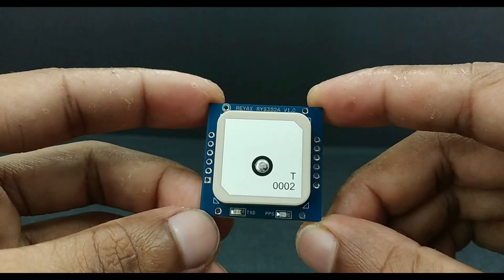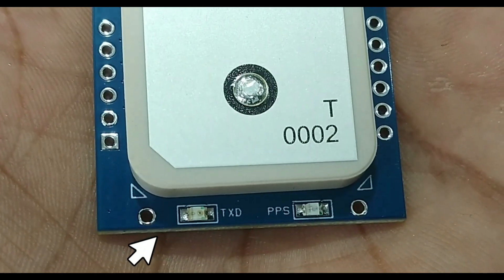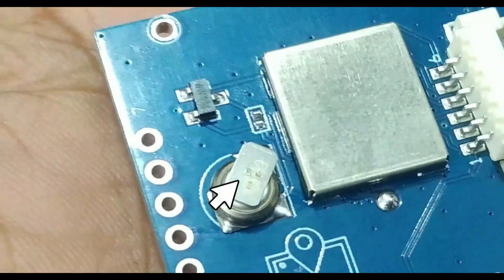It also has an embedded GPS, GLONASS, BeiDou antenna, RTC battery backup, max 10 Hz navigation update rate, PPS and TXD LED indicators. Looking at the actual module, we can see the embedded antenna, and at the bottom the dedicated TX and PPS LEDs. On the back side there's a small RTC battery for backup.